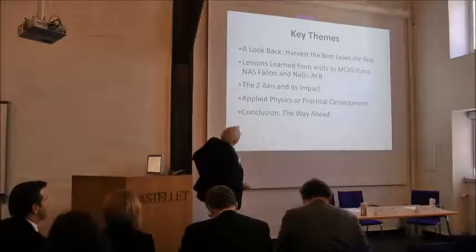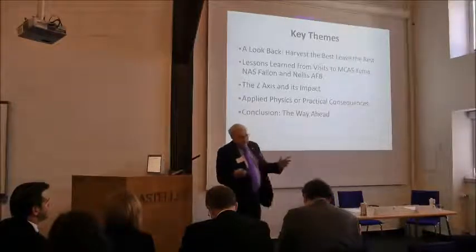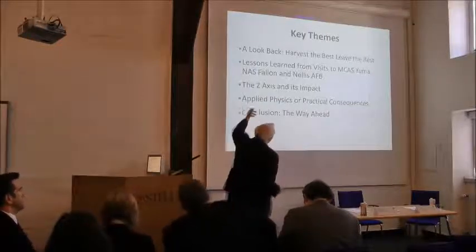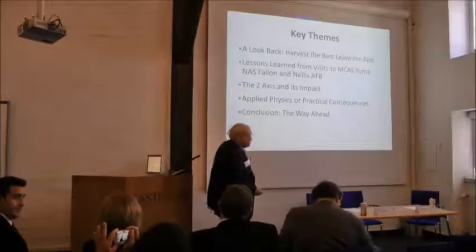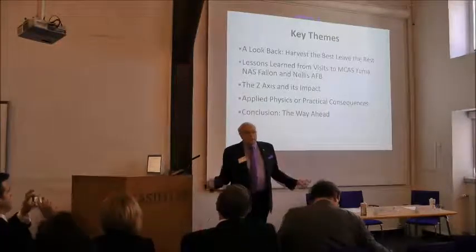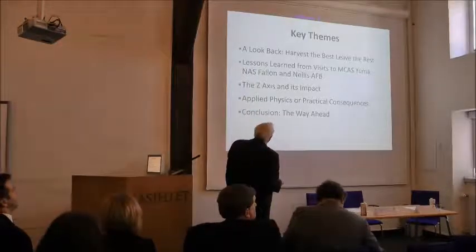What we're going to talk about here is a technique of military instruction. The Marine Corps says: tell them what you're going to tell them, tell them, then tell them what you told them. We came up with some key things based on our war experiences, which is essentially harvest the best from everything and leave the rest — make the transition clean.